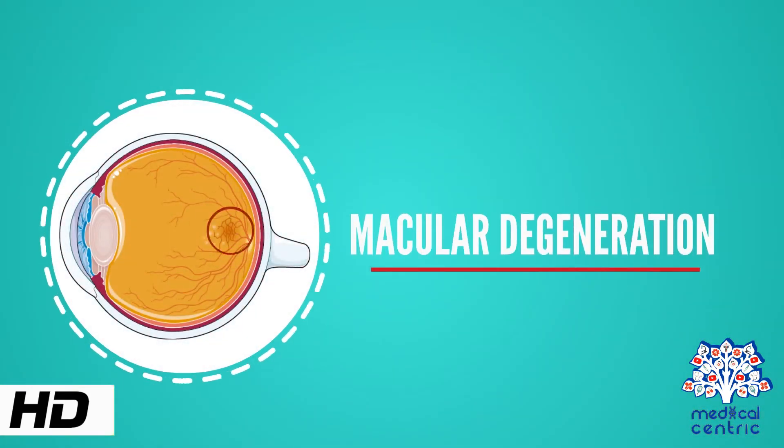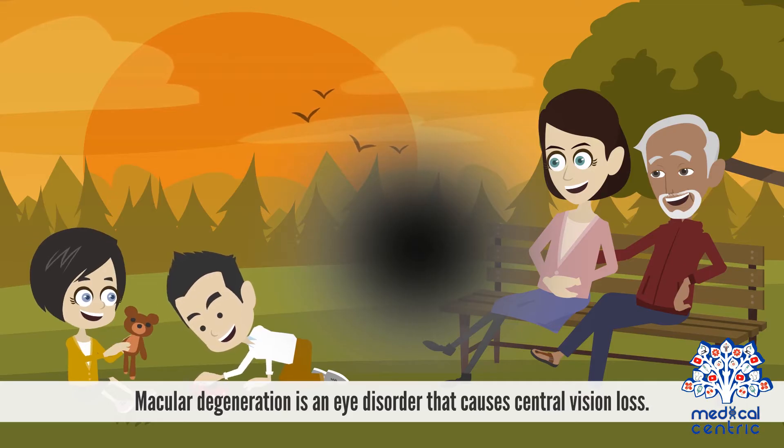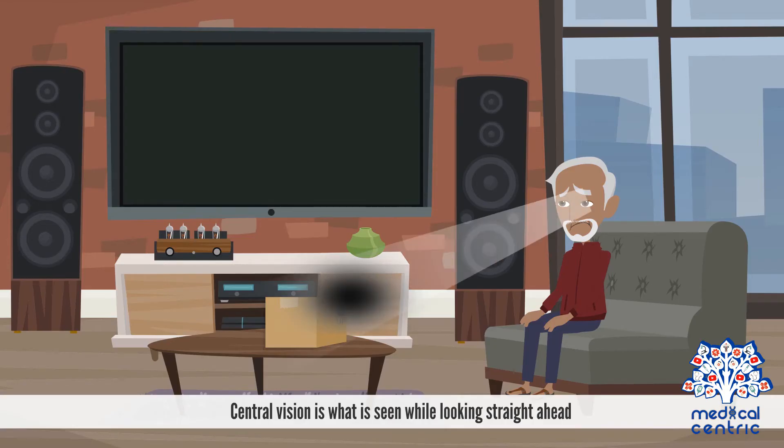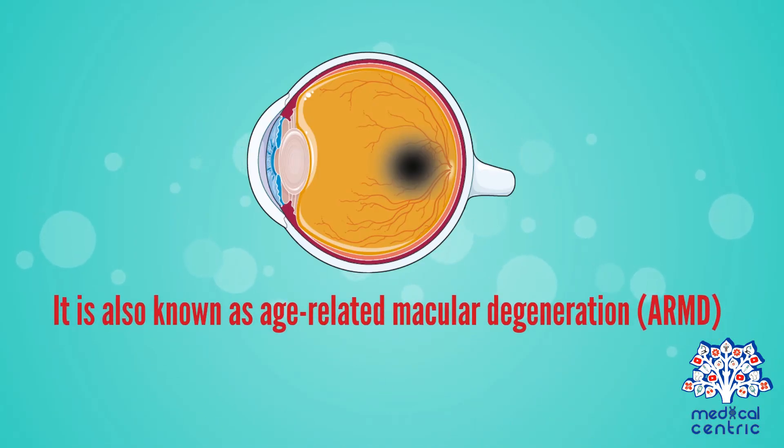Today's topic is macular degeneration. Macular degeneration is an eye disorder that causes central vision loss. Central vision is what is seen while looking straight ahead. It is also known as age-related macular degeneration, or ARMD.